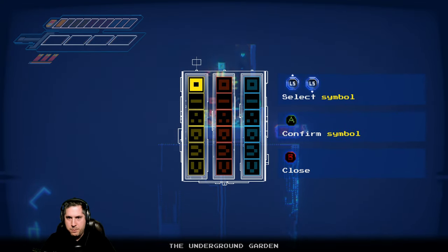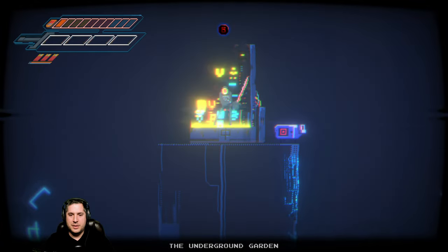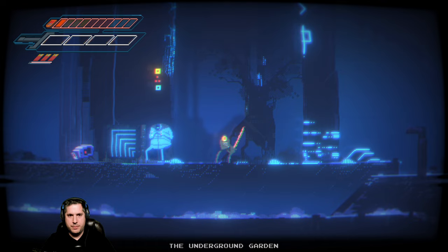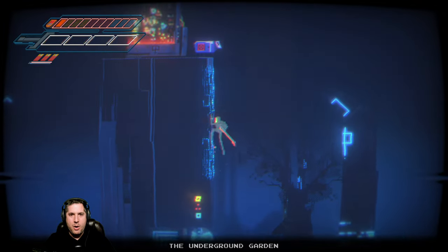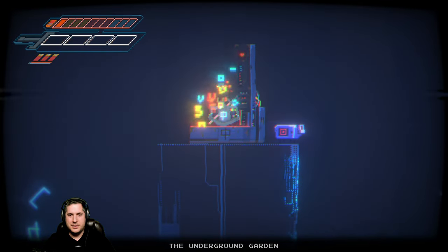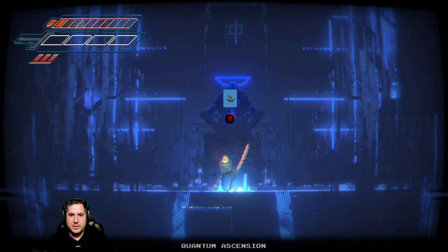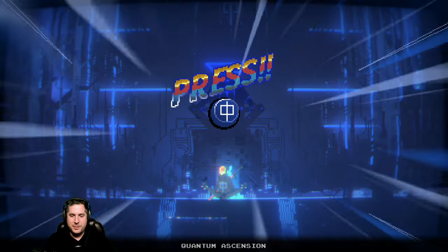The game doesn't really hold your hand — it says 'select symbol'. Let's change symbols. Do I just hit A a bunch of times? I hit A a bunch of times — what happens now? I'm not sure. Wait a minute, look at the guy sleeping. Square, three dots, square — is that the answer? Do the colors matter? Square, square, three dots, square. Yes! Okay, we're in the quantum ascension. We have to meditate again — press X repeatedly. I'm pressing, I'm pressing.